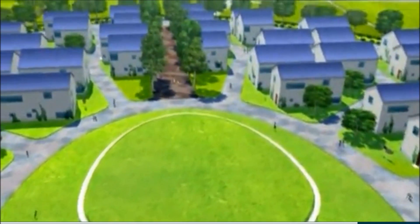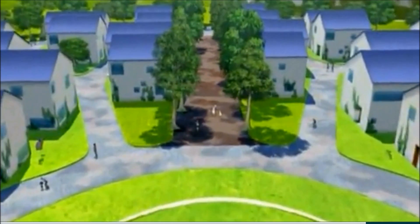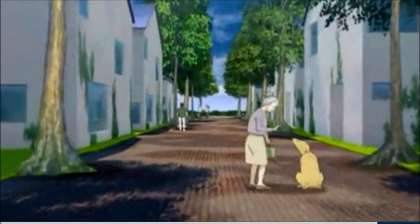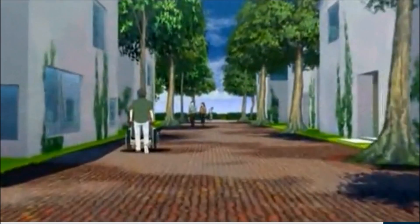Each Sky Village would take about three years to build and last for 200 years — a viable and watertight alternative, says Sako, for communities that want to stay where they are.